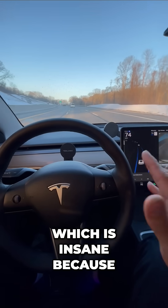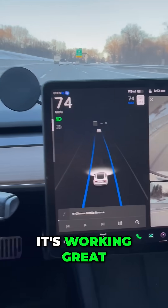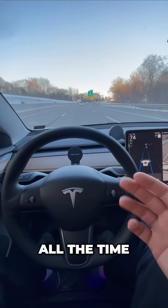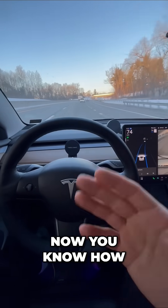Which is insane because that's pretty fast. Even on the highway right now for me it's working great. I use this all the time — road trips, commutes, if you're running errands — now you know how fast you can go.